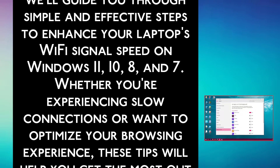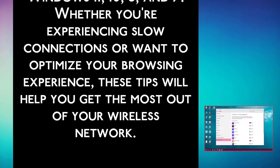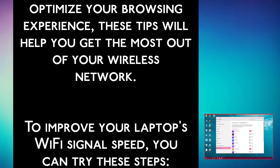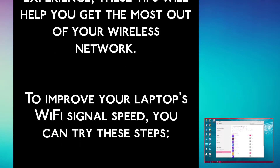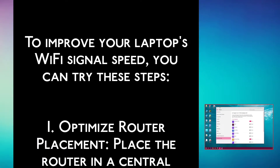Whether you are experiencing slow connections or want to optimize your browsing experience, these tips will help you get the most out of your wireless network. To improve your laptop Wi-Fi signal speed, you can try these steps. Step 1.